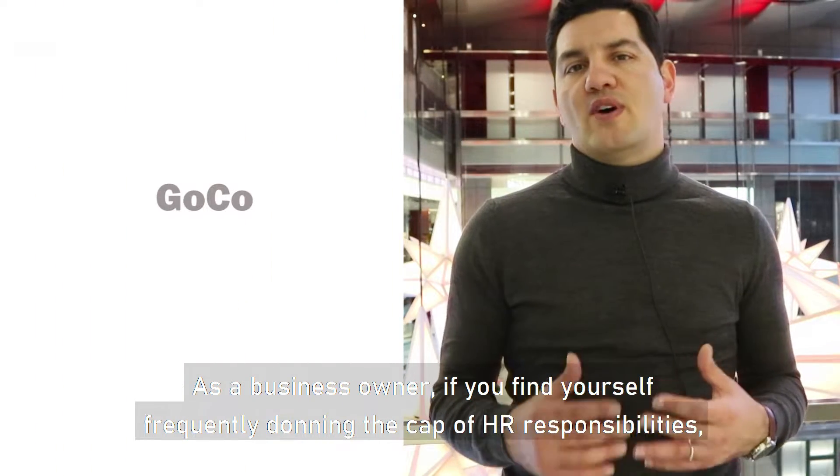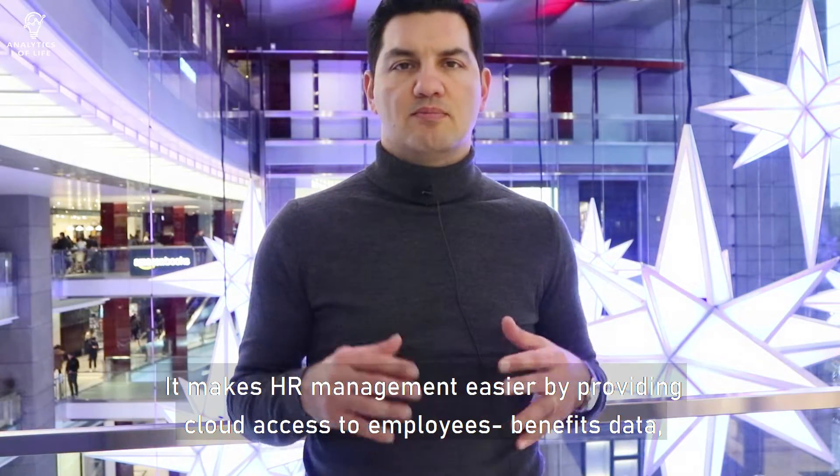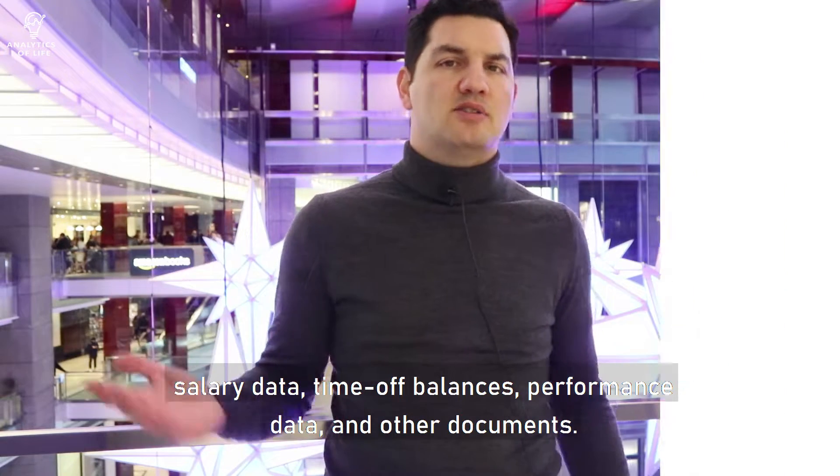As a business owner, if you find yourself frequently taking on HR responsibilities, then you need a tool like GoCo. It makes HR management easier by providing cloud access to employee benefits data, salary data, time-off balances, performance data, and other documents.